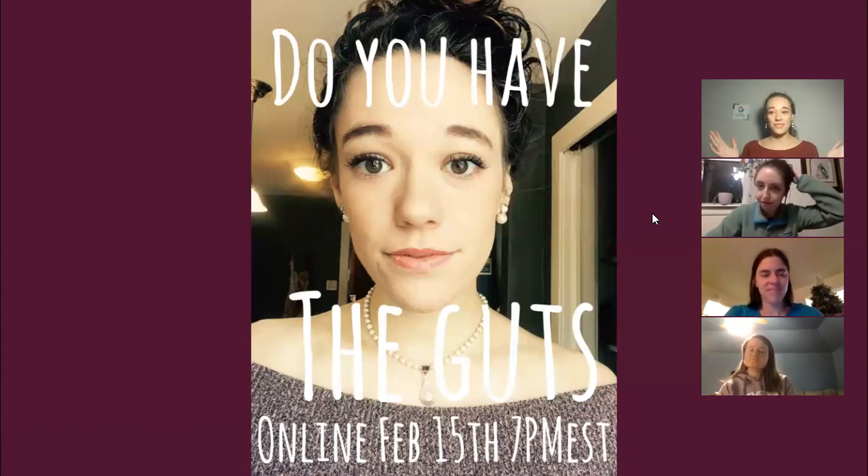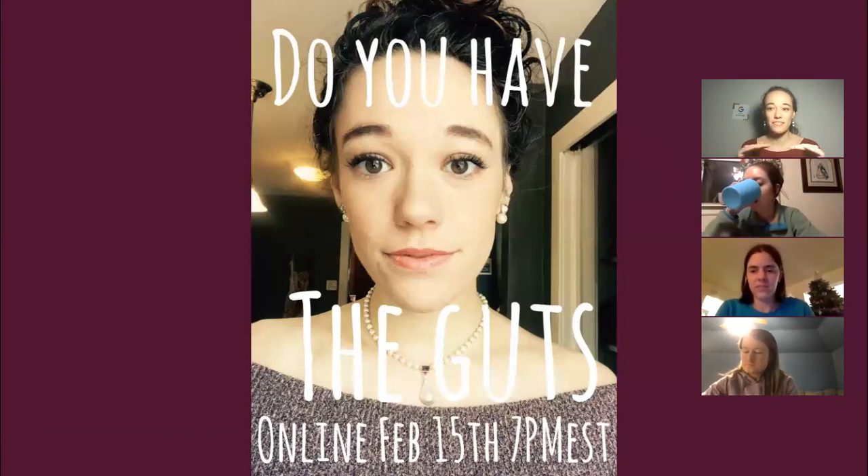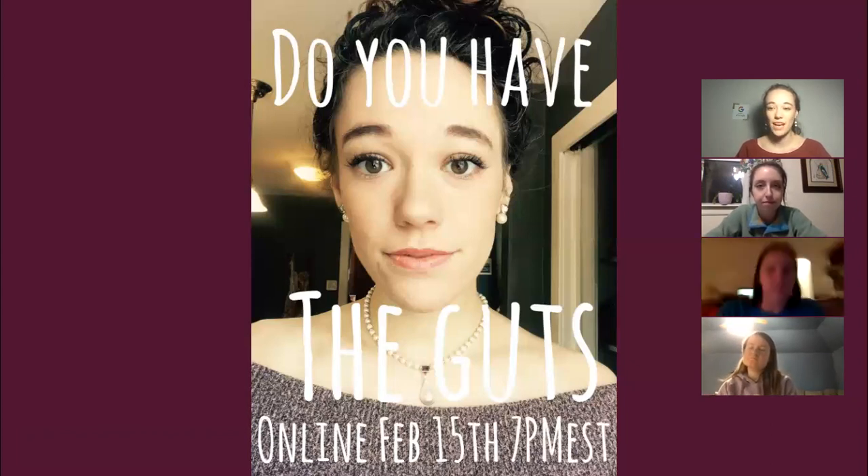Welcome to Do You Have the Guts? Today we're going to talk about gut health. Gut health is the foundation of all health, basically, and you'll see why soon. It's not the only thing, but it is a very major part of our body and how it works.